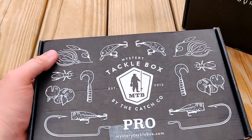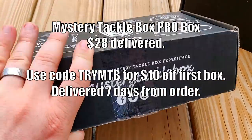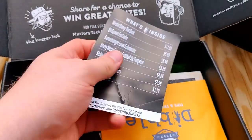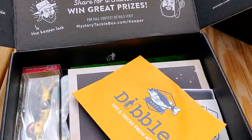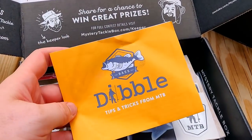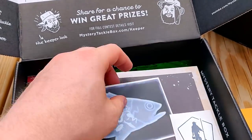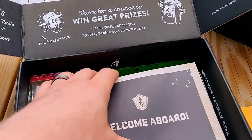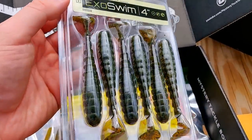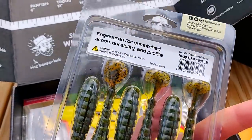Let's check out the Mystery Tackle Box — this is their Pro tier, the mid-range between Normal and Elite. I'm not even going to look at the bait card because those are steroid numbers, probably not what you'd pay in the store. If you're like me, you wait for things to go on sale. You get tips and tricks, a couple stickers — actually a pretty cool sticker there. Welcome aboard.